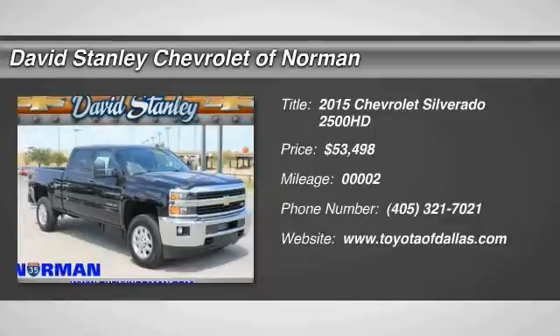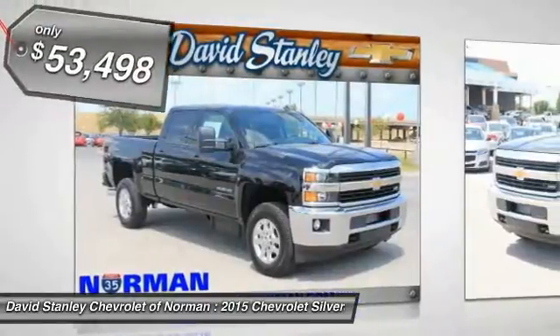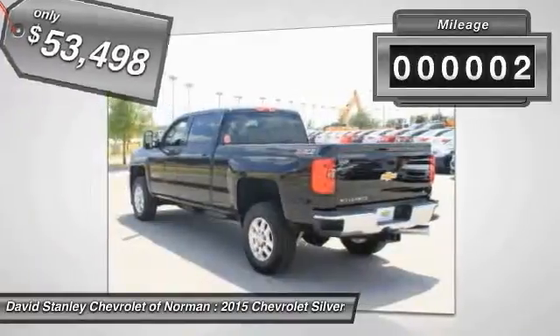The 2015 Silverado 2500 HD. This pickup truck pulls unlike any other and is priced below $55,000. This vehicle has less than 100 miles.